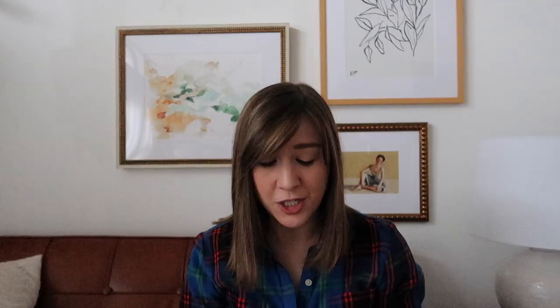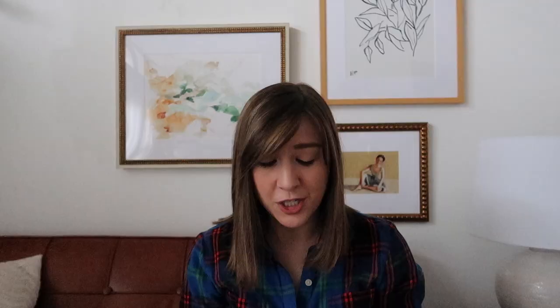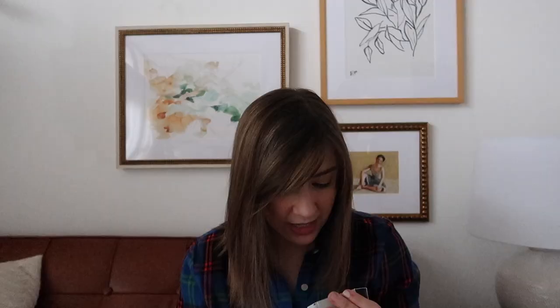One of the first things in the Cause Box is a coupon code for $30 off at On Call — they employ 133 artisans in India and Kentucky and their whole collection features gorgeous hand-stitched textiles. Another item in the box was this Magic Bomb from Honest Beauty — the back says it's a blend of organic fruit and botanical oils that you can put everywhere but your eyes, which is perfect for softening winter dried-out skin.